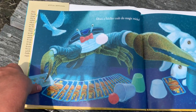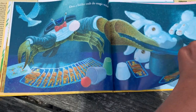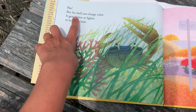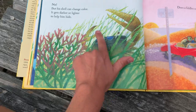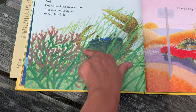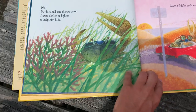Does a Fiddler Crab do magic tricks? What do you think? No, but his shell can change color — it gets darker or lighter to help him hide. It's called camouflage, which is something animals use to help them hide from predators.